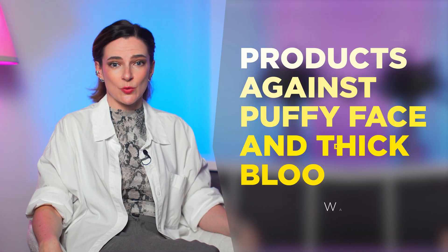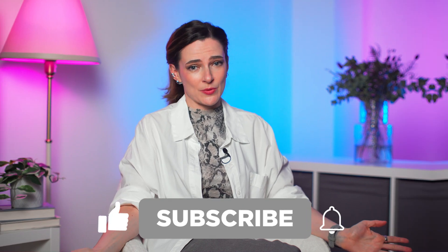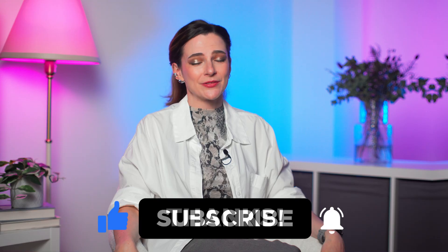By the way, face puffiness and thick blood are often connected. Let's find out how to solve these two problems with only one product. Subscribe to the channel if you want to know yourself better.